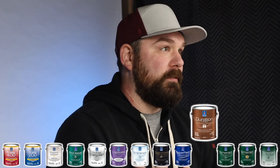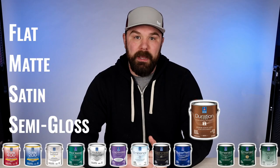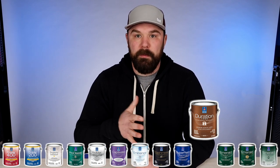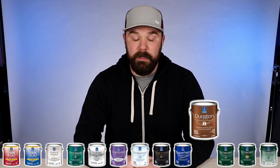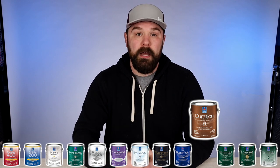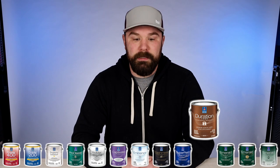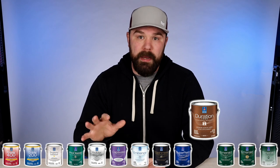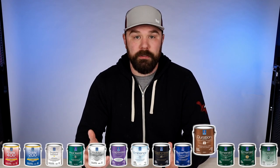My personal favorite line from Sherwin-Williams is Duration Home. It comes in flat, matte, satin, and semi-gloss. Duration Matte is our top go-to paint — it's really closer to what people think of as an eggshell in most other paints, like Regal Select eggshell from Benjamin Moore. Duration has moisture and mold-blocking agents built in, so it's what we use on ceilings and walls in bathrooms or any room that generates a lot of steam. Duration Semi-Gloss is also a great, very workable trim paint — easy to use and one of their top sellers for indoor trim.